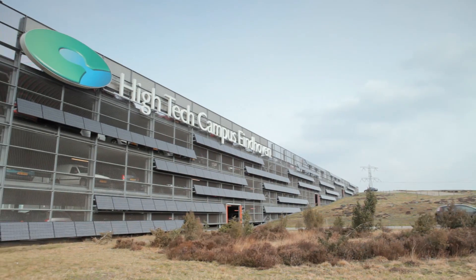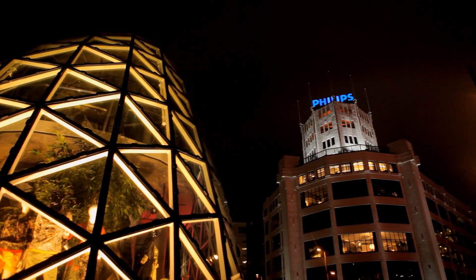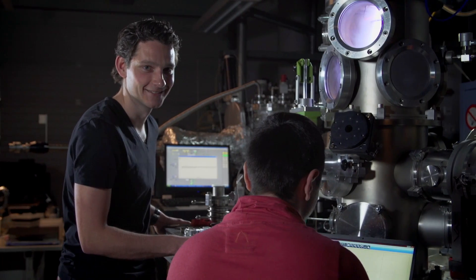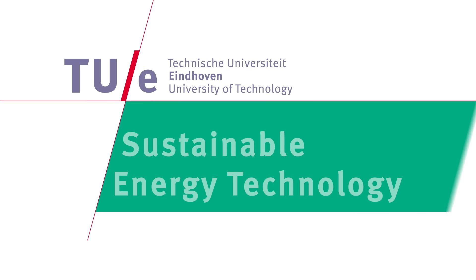The strong bond with multinationals in this high-tech region and European universities provides a natural backdrop to working on the societal challenges of the future. Become a master of science in sustainable energy technology and make the world a better place. Choose Eindhoven University of Technology, where innovation starts.